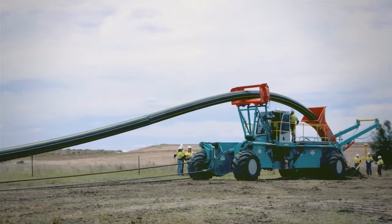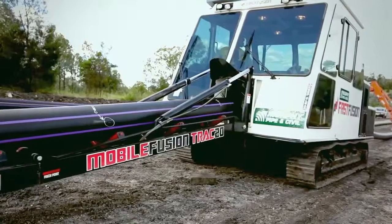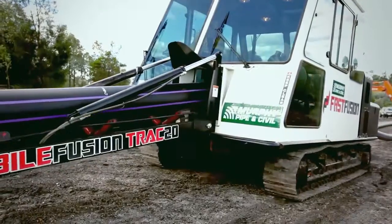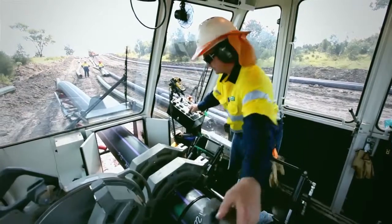The operation of the spider plow is further enhanced by Murphy Pipe & Civil's large modern fleet of fast fusion machines, which prepare and join the HDPE pipeline prior to underground installation.